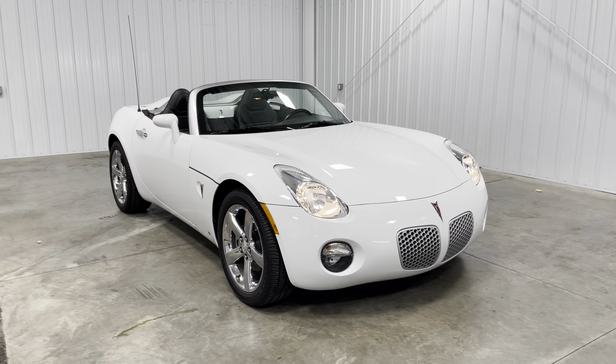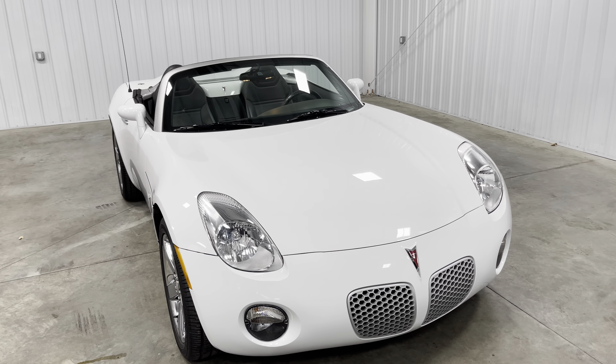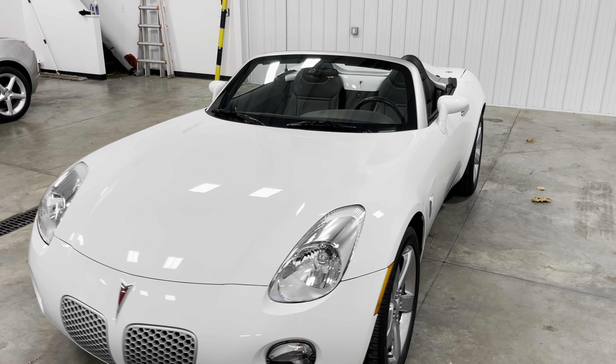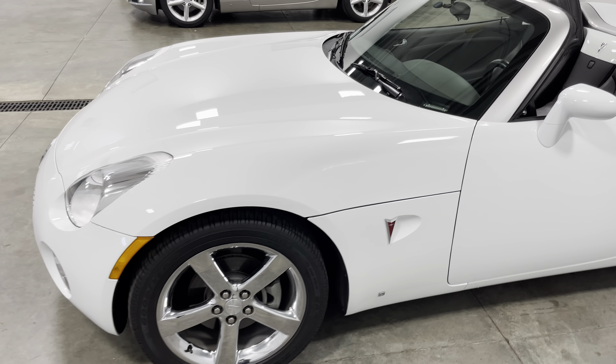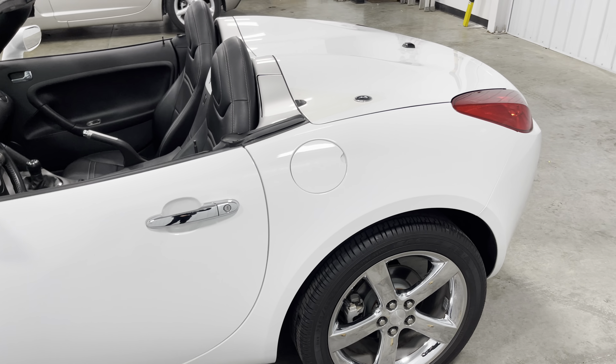Hey, what's going on, you guys? My name is Kyle, welcome back to another Midtown video. Today we're going to be looking at a 2006 Pontiac Solstice — this is a five-speed manual with only 14,000 miles on it. That's right, 14,000 miles. This thing has a long, long life ahead of it.